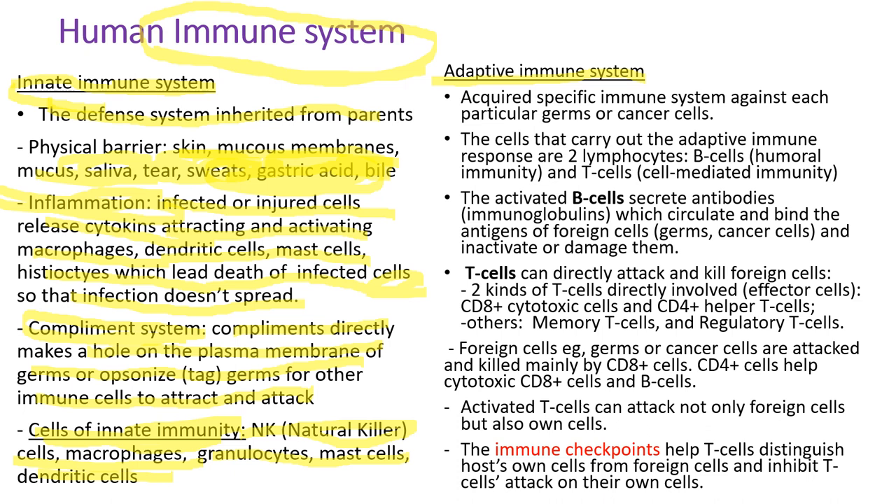The adaptive immune system is an acquired specific immune system against each particular germ or cancer cell. The cells that carry out adaptive immune responses are two lymphocytes: B lymphocytes, or B cells, which are involved in humoral immunity, and T cells, or T lymphocytes, involved in cell-mediated immunity. The activated B cells secrete antibodies, which are immunoglobulins, that circulate and bind the antigens of foreign cells like germs and cancer cells, and inactivate and damage them. T lymphocytes can directly attack and kill foreign cells. The two kinds of T cells directly involved in killing are called effector cells: CD8-positive cytotoxic cells and CD4-positive helper T cells. There are also memory T cells and regulatory T cells.